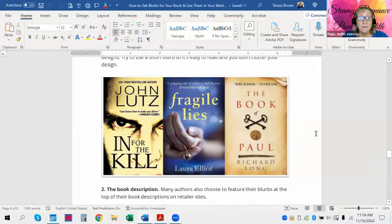You can see here that the book blurbs in the example on their article are very short. One says 'USA Today best-selling author,' and down here 'Lutz knows how to make you shudder,' followed by the name of who gave that blurb. Another says 'A Gripping Tale of Adultery and Illusion' by the Evening Herald, and another says 'Mind Blowing' by Stephen King. Those are all very short, sweet blurbs that you can use.